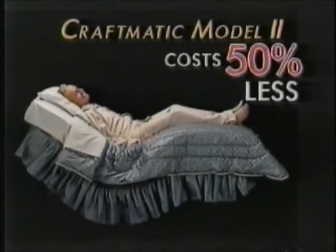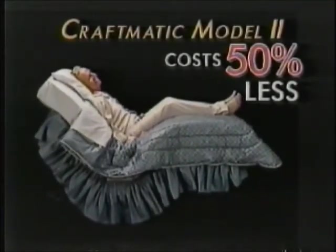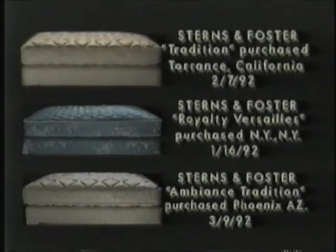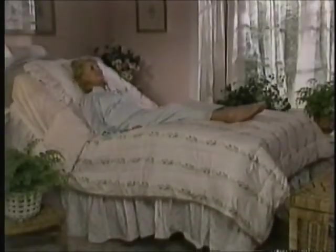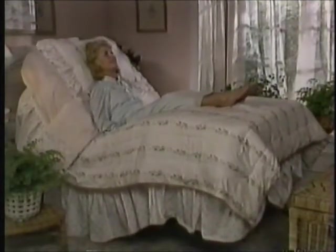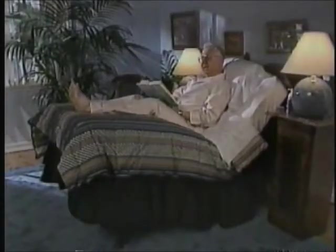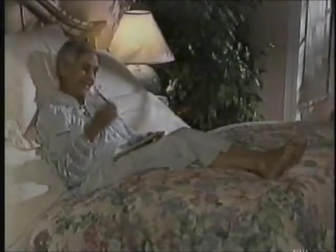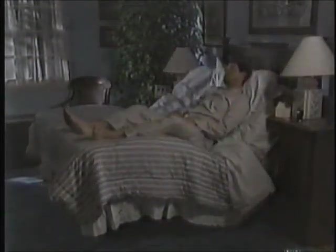This quality adjustable bed costs 50 percent less than these three quality flatbeds — 50 percent less. Yet Craftmatic offers these advantages over flatbeds: first, it adjusts electrically at the touch of a button, so you could read in bed, watch TV in bed, snack, chat on the phone, do a crossword puzzle, and relax and sleep in wonderful comfort.